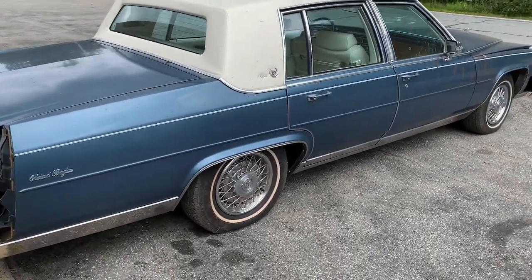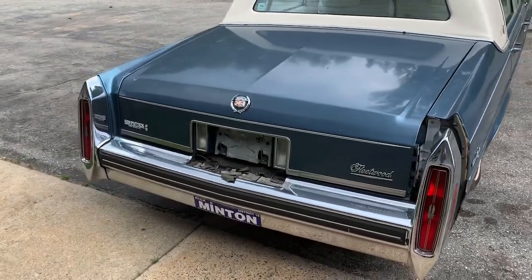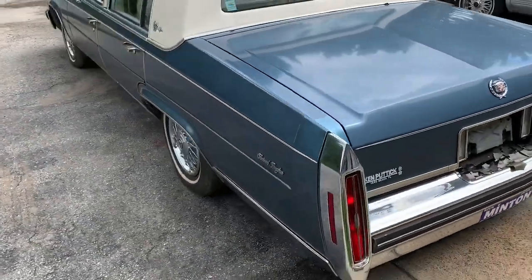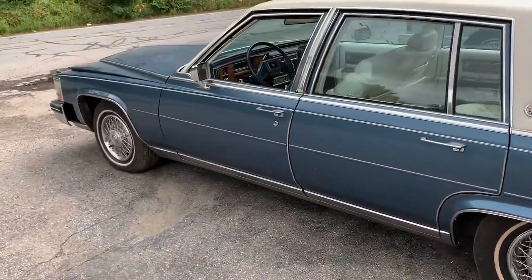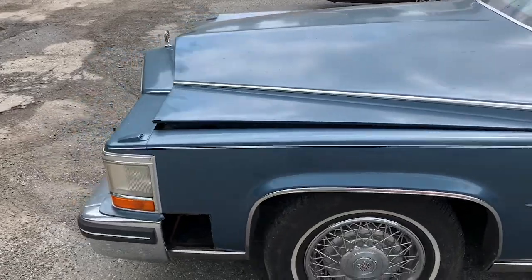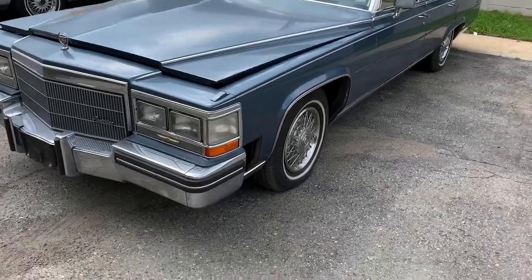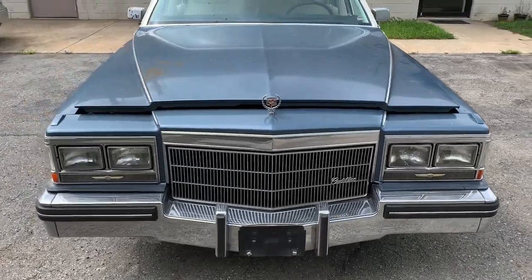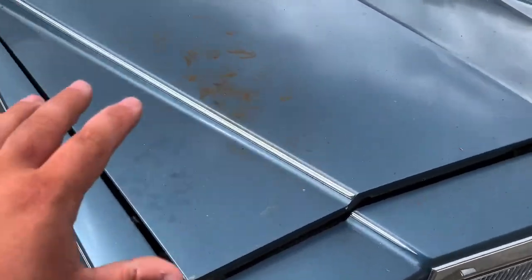It's a 1985 — for all you Cadillac people who know, that would be the last year that GM put the 4100 in the big rear-wheel drives before they switched over to the 307s. So this car is 4100 powered. I bought it basically sight unseen. It came out of the Fort Pierce area of Florida. I believe the car was owned by a family that owned orange groves — an orange farm. You can see it's a very beautiful blue.